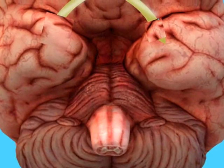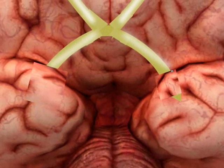This small organ, ignored by most people, is known in the medical world as the optic chiasm.